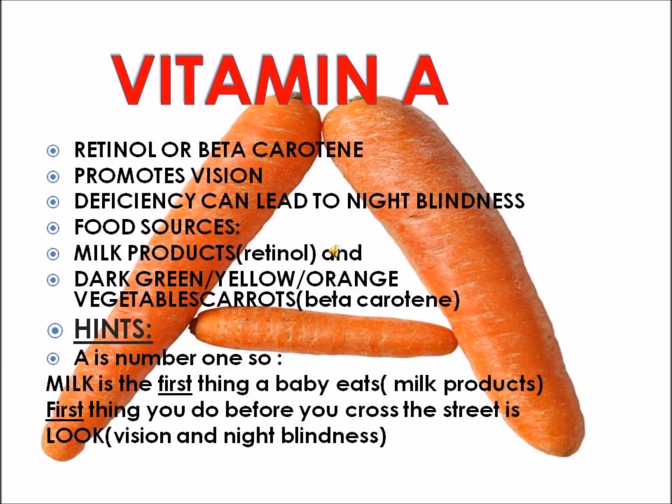Food sources include milk products and dark green, yellow, or orange vegetables like carrots. If you think of A as first, milk is the first thing a baby eats. Vitamin A is also found in carrots, which you can see from the name beta-carotene.